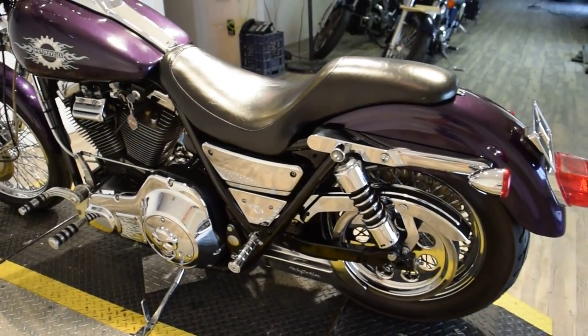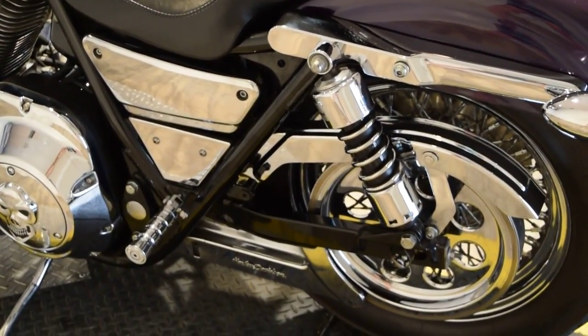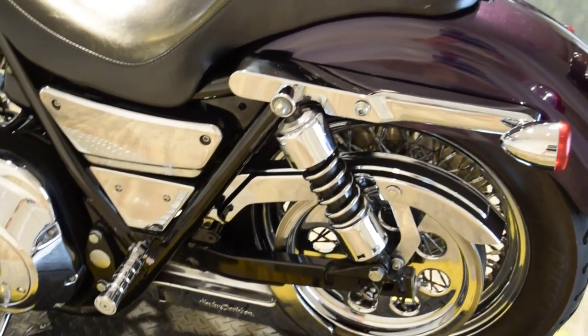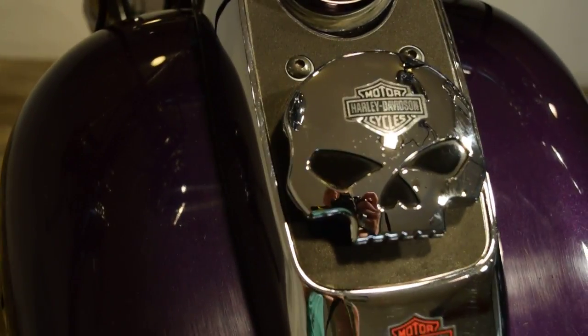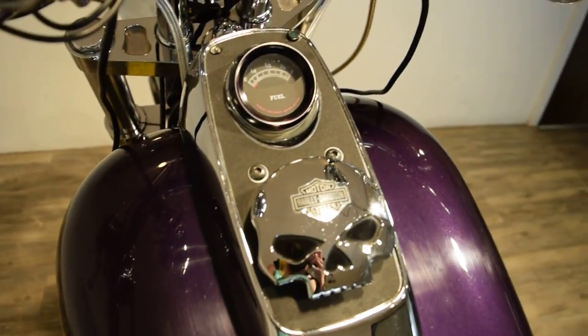Or you can come in person and check any bike out. Our address is 315 North Rand Road in Wauconda, Illinois. And there's the skeleton that I was referencing on the front of the bike.